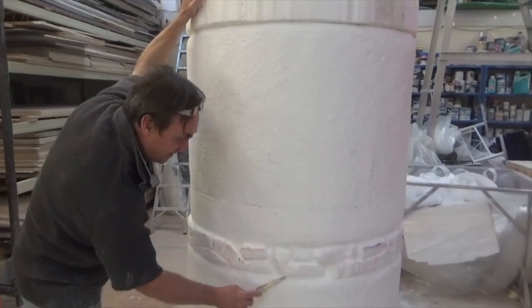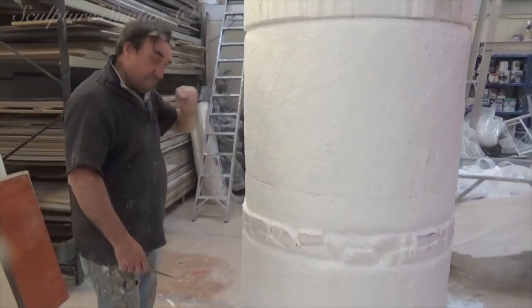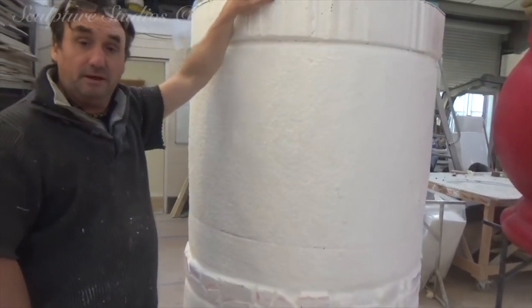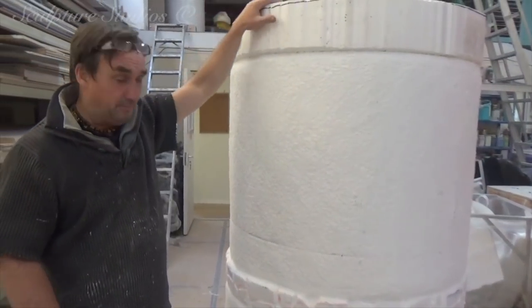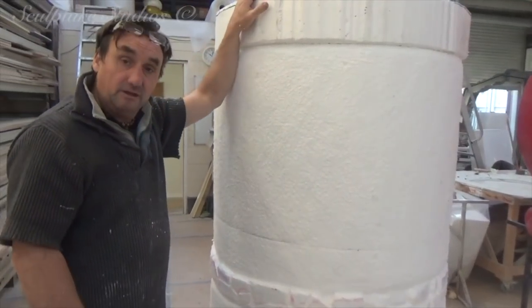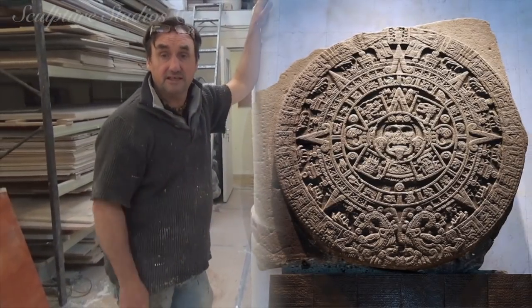Definitely not The Little Mermaid. These are going to be Mayan or Aztec inspired pieces. Today we're making pillars about 13 feet tall in total, as well as some figures, a sunstone — which is like a quartz Aztec stone, a sun calendar.